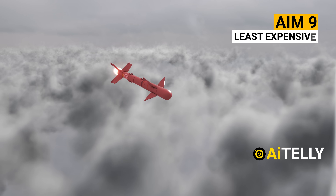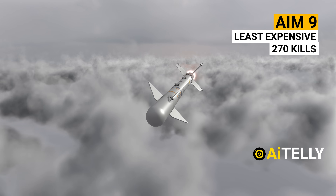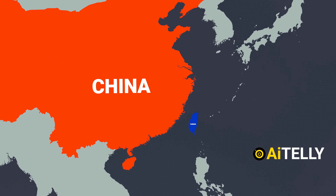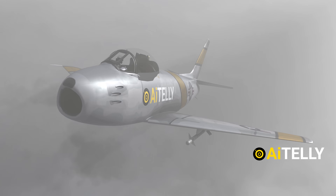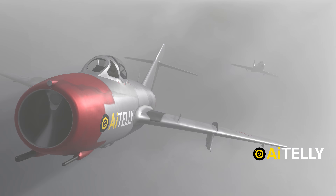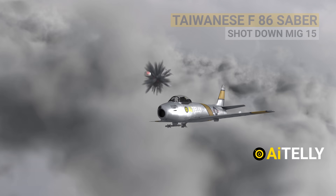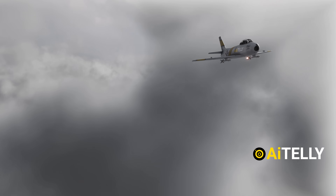The AIM-9 is one of the oldest, least expensive, and most successful air-to-air missiles, with an estimated 270 kills worldwide to date. The first successful kill recorded in combat by a heat-seeking missile was attributed to an AIM-9 Sidewinder on September 24, 1958. This occurred during the Chinese Civil War when a Taiwanese F-86 Sabre shot down a communist Chinese MiG-15 using an AIM-9B supplied by the U.S. Navy.